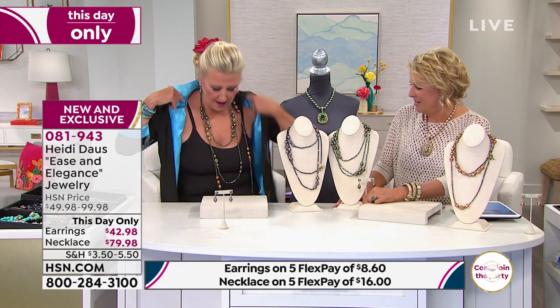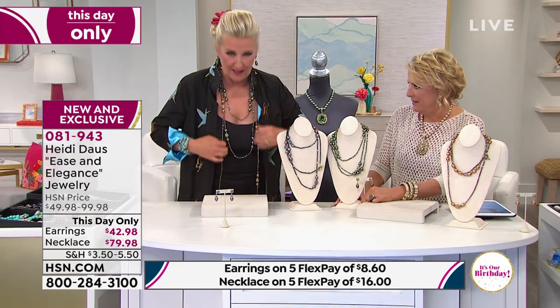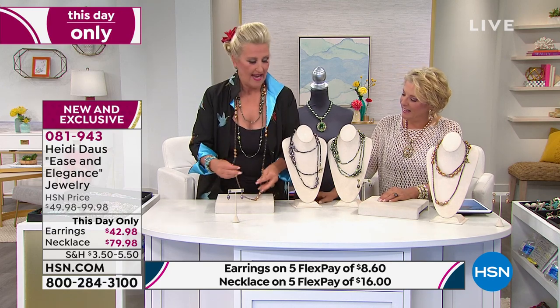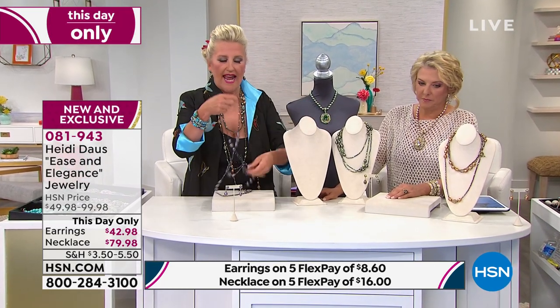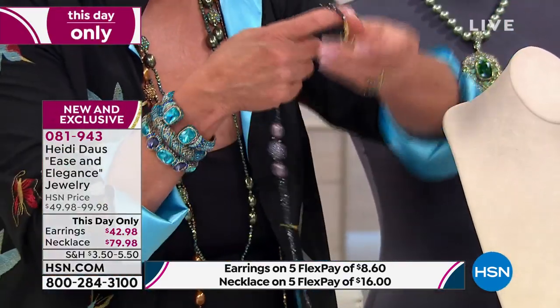Look at how beautiful this is. It's long, it's luscious. I'm going to stand up and show you. You can wear that one. It has a wonderful toggle closure that you can undo, and literally you can wrap it once, twice, three times, four times around your neck.